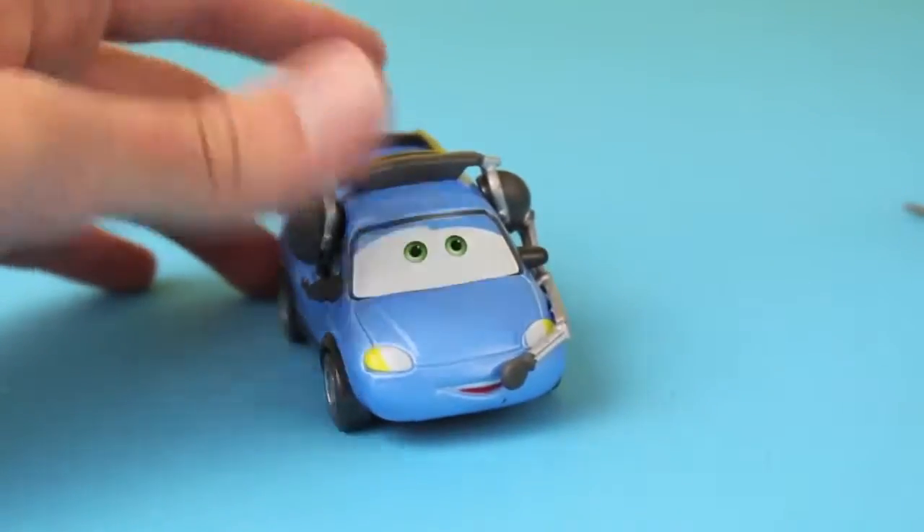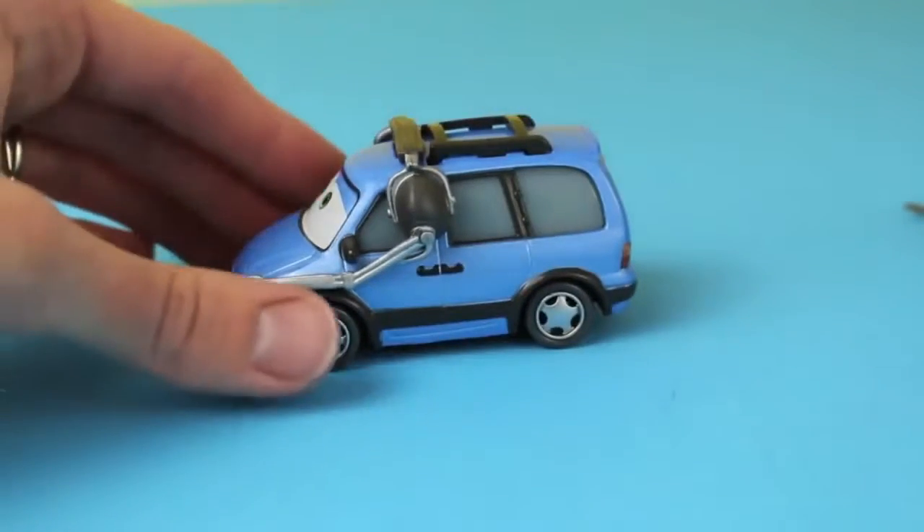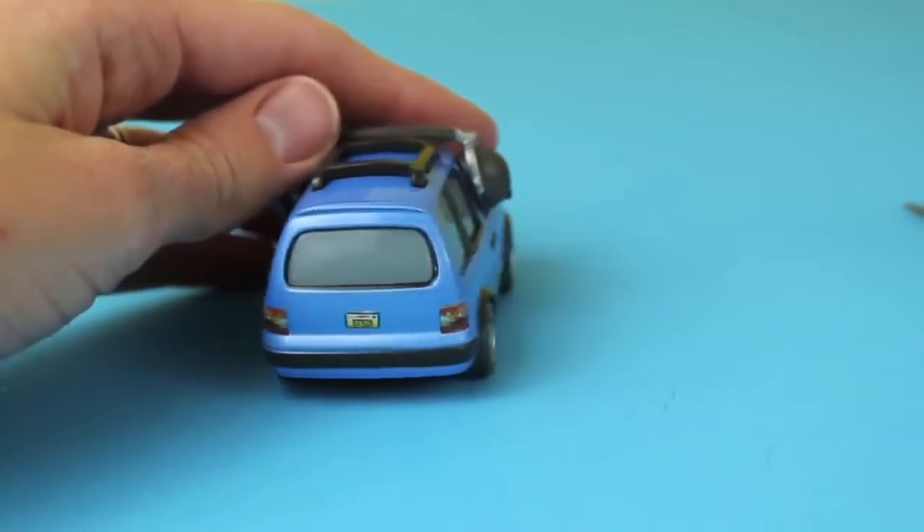Here is a better look at Choke. He is a blue minivan with big green eyes and a big smile. He has an attached headset as well and is 1:55 scaled.